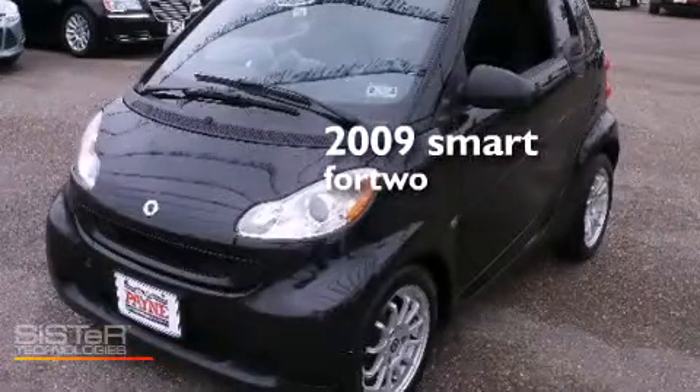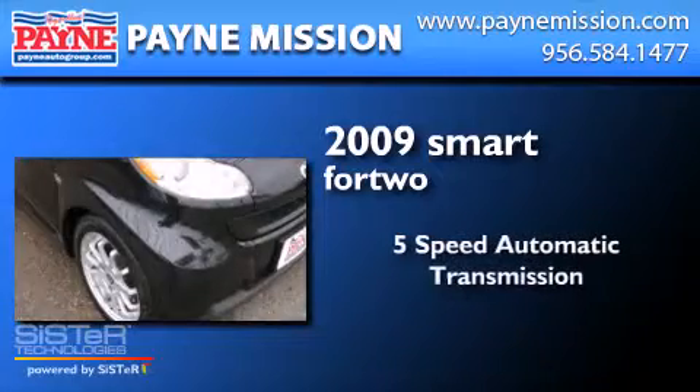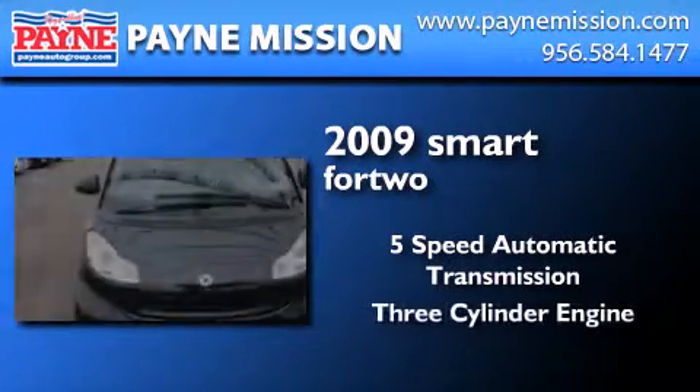This is a 2009 Smart 4.2. This compact has a five-speed automatic transmission and a three-cylinder engine.